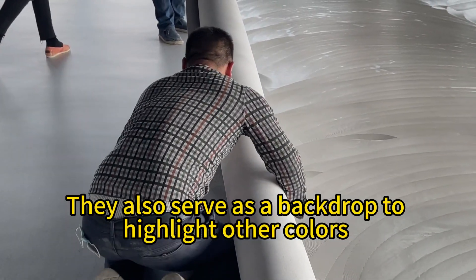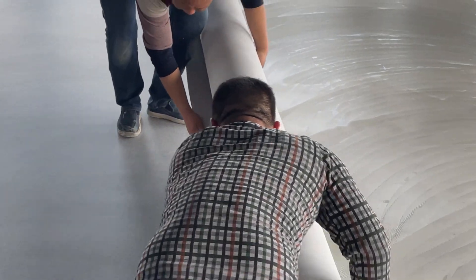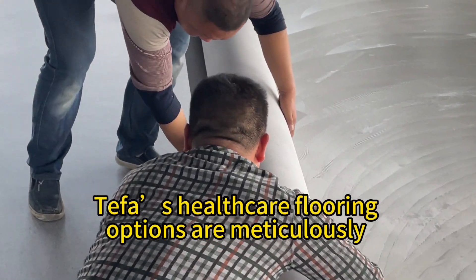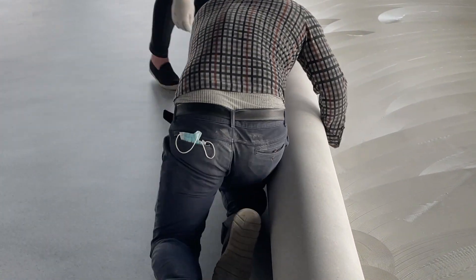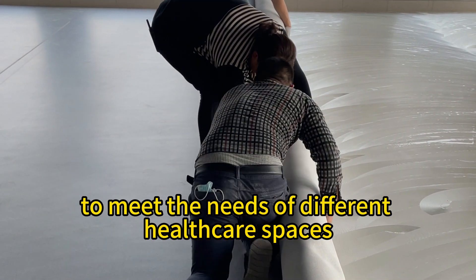They also serve as a backdrop to highlight other colors used in decor and design. Teffa's healthcare flooring options are meticulously curated to balance aesthetics with functionality. Our range offers various colors and patterns tailored to meet the needs of different healthcare spaces.